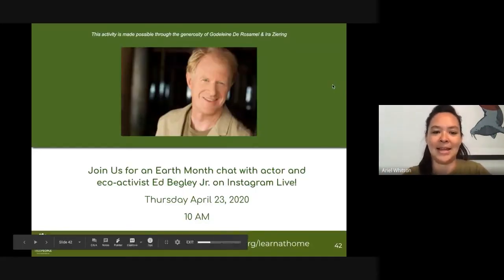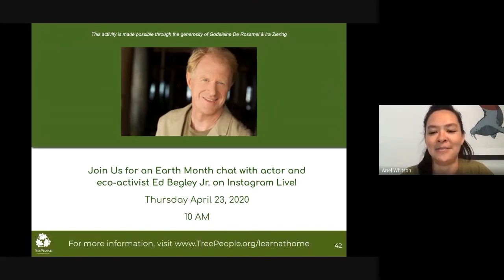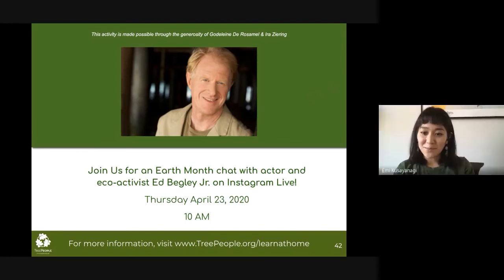I wanted to share what our offering is for next week: we're going to be doing an Earth Month chat with actor and eco-activist Ed Begley Jr. on Instagram Live. He has been an environmentalist for a very long time and has a lot of tips to share on how you can be eco-conscious. Join us on Instagram Live, Thursday April 23rd at 10am. We hope to see you there. We will end this presentation — I hope you all enjoyed yourselves and we'll be in touch. Thank you everyone for coming.